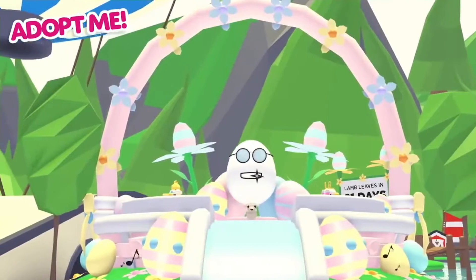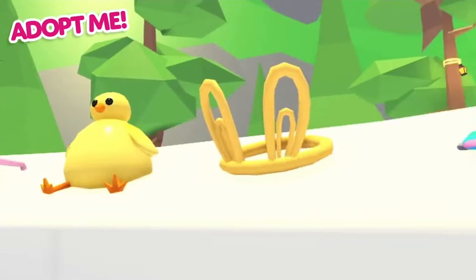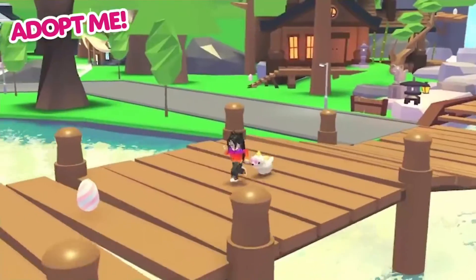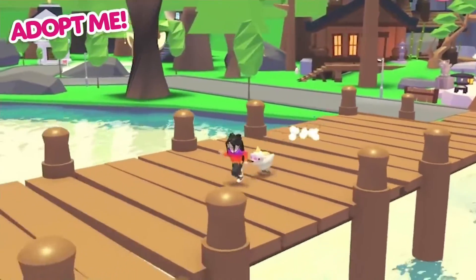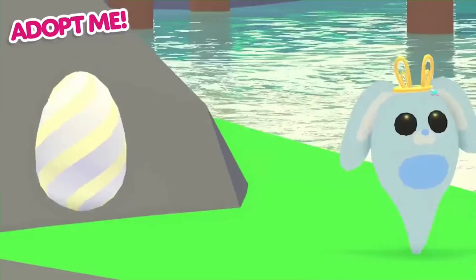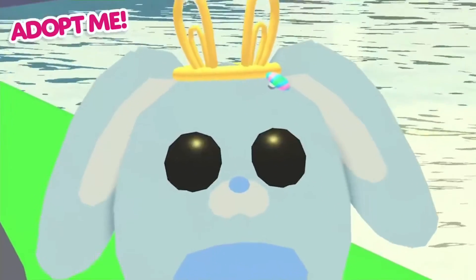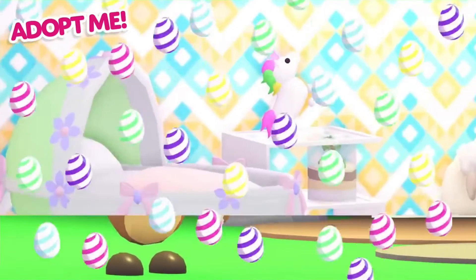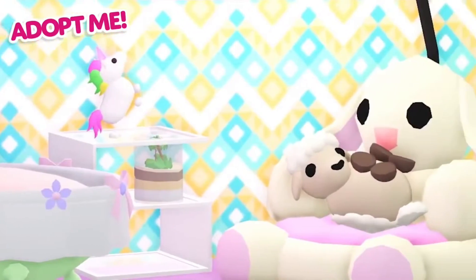This update includes all of these fun accessories and a new limited premium pet lamp. Take part in the egg hunt to collect enough eggs to buy all the accessories at the Easter stand. You can also decorate your home with new Easter furniture.